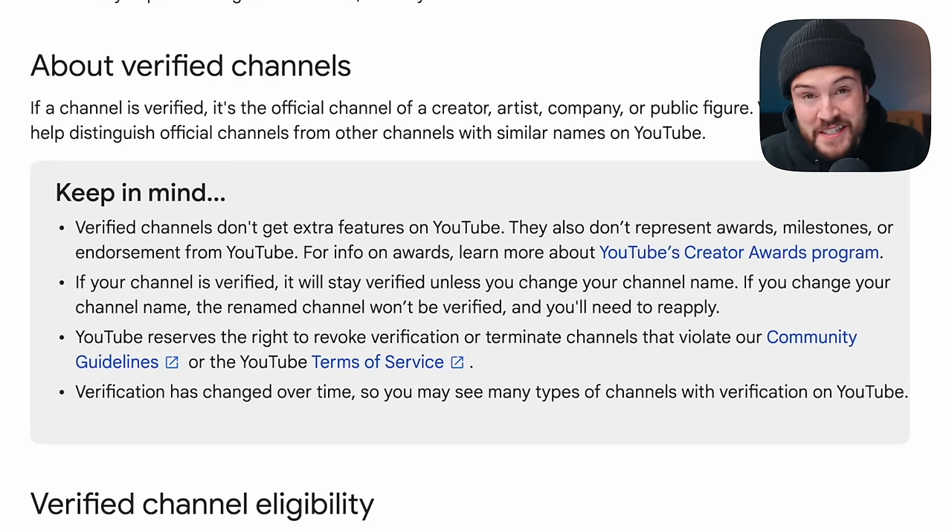I'm going to tell you exactly what you need to get that verification badge, but it's super important that you understand what it does for your channel — and honestly the answer is not a lot. Verified channels don't get extra features on YouTube. They also don't represent awards, milestones, or endorsements from YouTube. It's really just for viewers so they can see when a channel has that check mark that it is the legitimate channel.